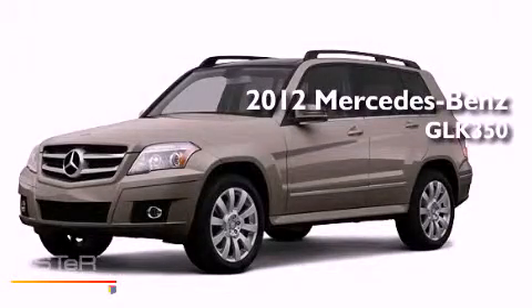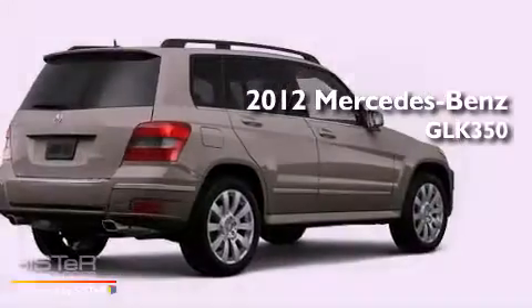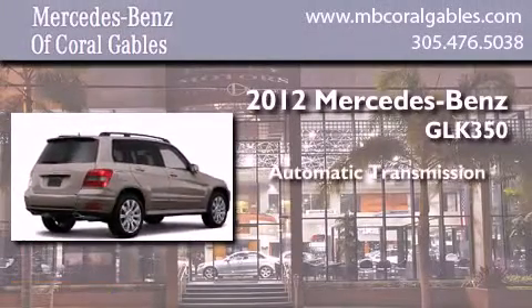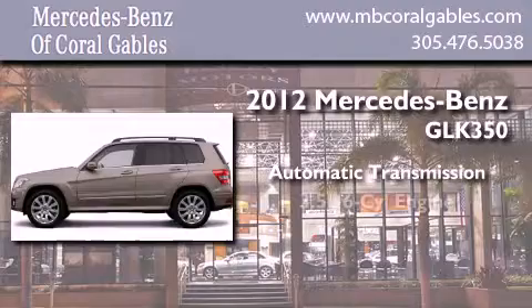This is a brand new 2012 Mercedes-Benz GLK 350. This crossover has an automatic transmission and a six-cylinder engine.